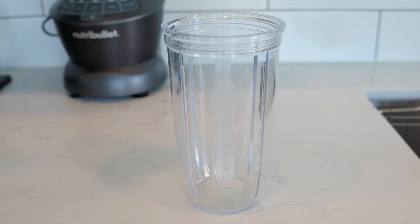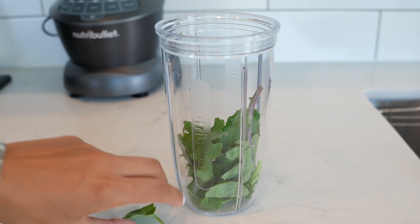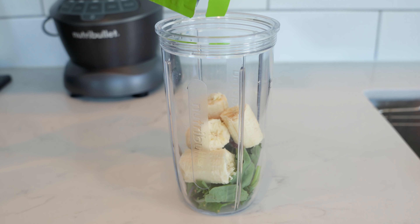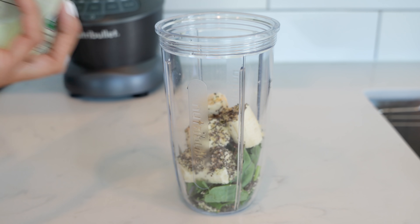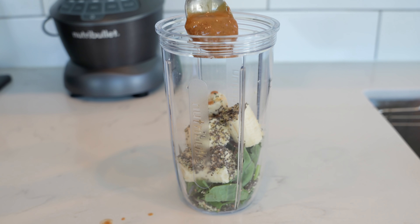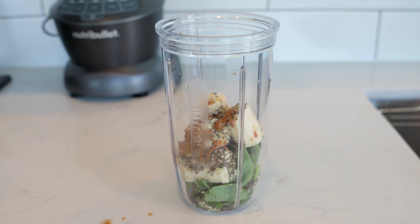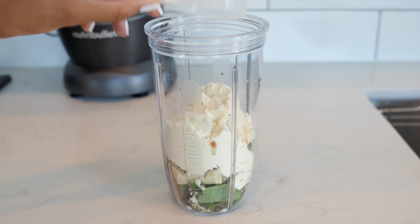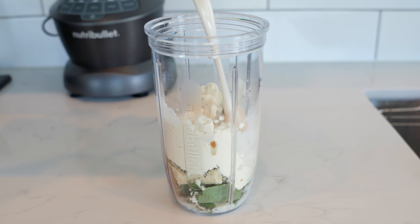This is my post-workout go-to. You honestly can't go wrong with these ingredients. The only thing I ever switch up is the fruit I use, but everything else pretty much stays the same. This vanilla protein powder makes the best addition — if you guys want to check it out, I have a link below, and my code CHANEL20 will give you 20% off.